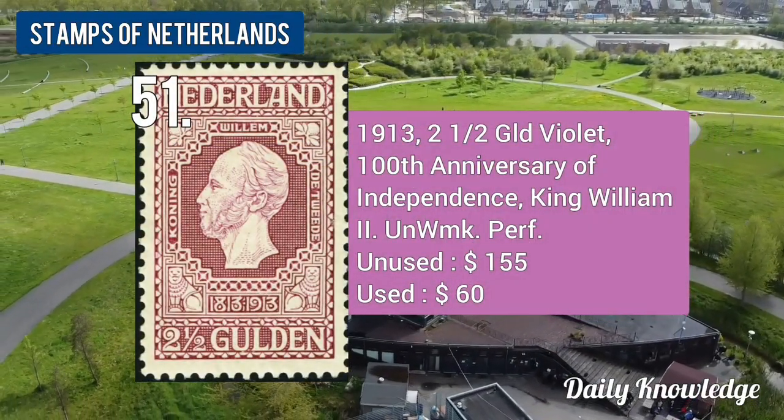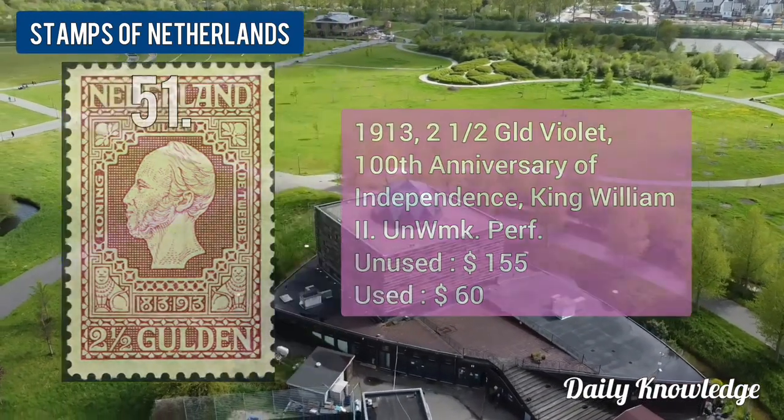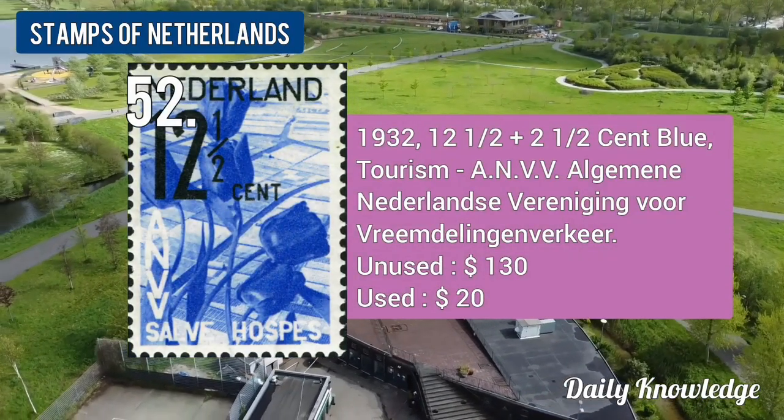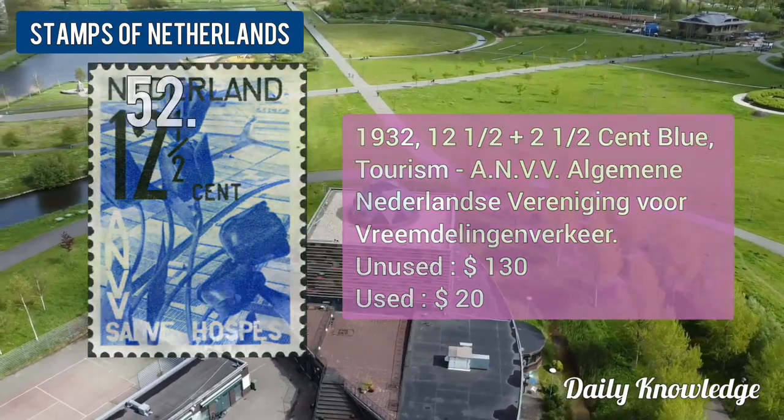The 1913 2.5-guilder, 100th Anniversary of Independence, King William II stamp. The 1932 12.5 plus 2.5-cent blue, tourism stamp.